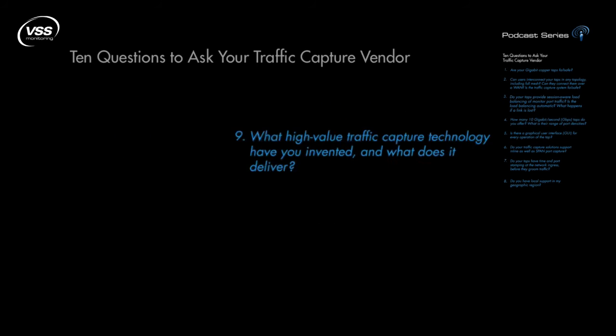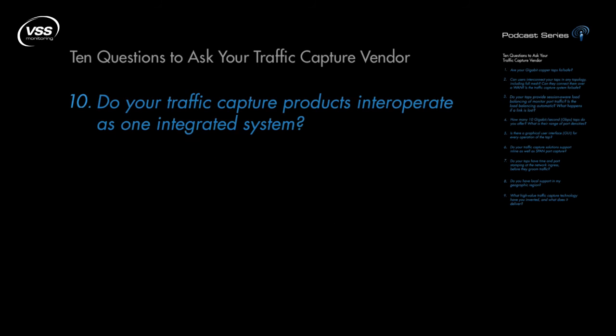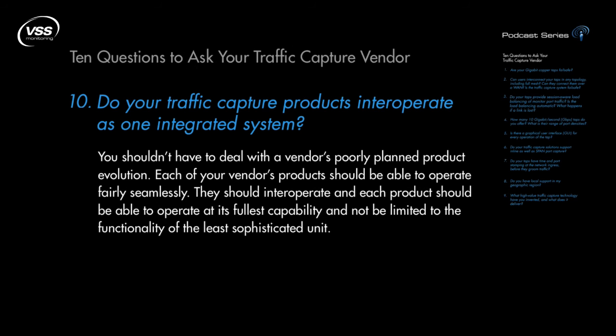And finally, number 10: Do your traffic capture products interoperate as one integrated system? You shouldn't have to deal with the vendor's poorly planned product evolution. Each of your vendor's products should be able to operate fairly seamlessly. They should interoperate, and each product should be able to operate at its fullest capability and not be limited to the functionality of the least sophisticated unit.